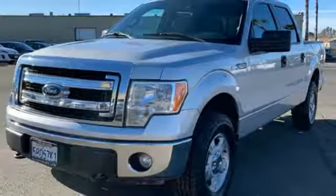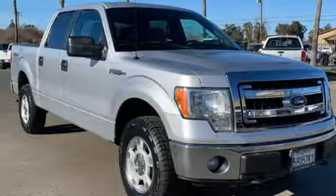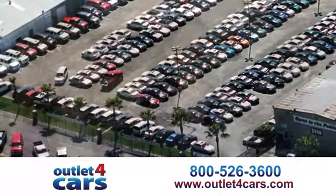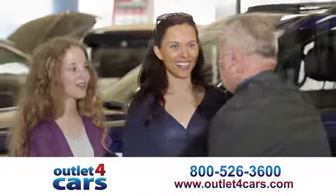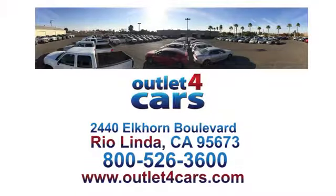Ford is America's best-selling vehicle brand. The time is now. See it for yourself today. At Outlet for Cars, we make buying a car easy and fun. We're open seven days a week for your convenience at 2440 Elkhorn Boulevard in Rio Linda, California.